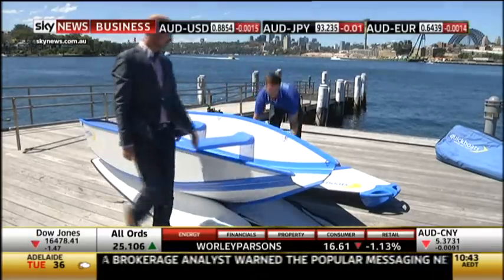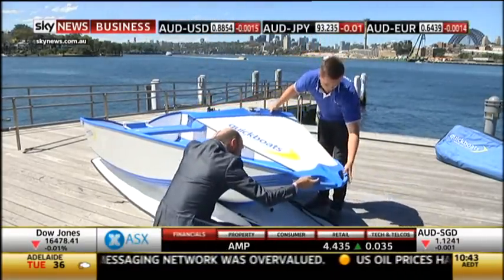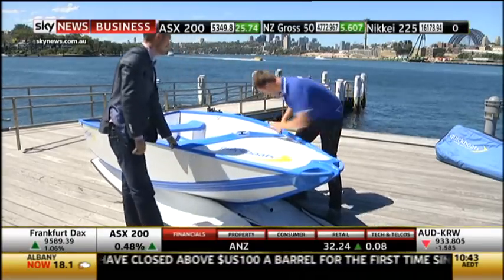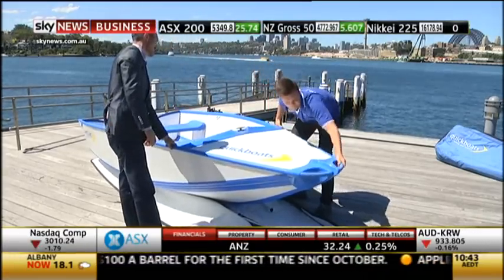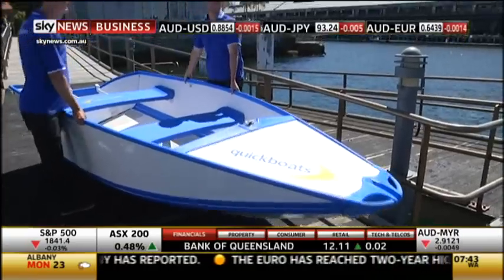The company behind the idea is Perth-based Quick Boats. They acknowledge foldable boats have been around for some time, but say they haven't taken off due to their less-than-solid construction — a problem they've tried to overcome. The boat is made out of advanced composites. The hinges are made out of Kevlar, the foam cores are aerospace-grade foam core, and the glass is epoxy resin-based.